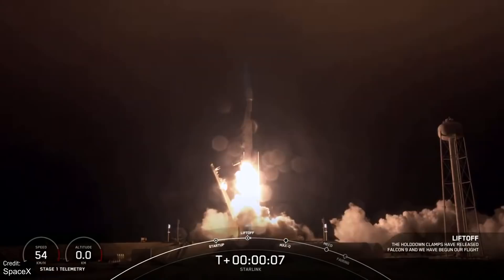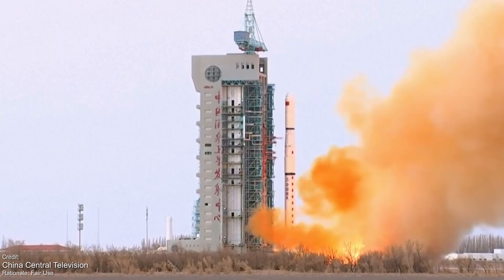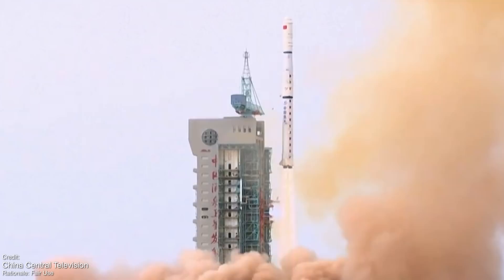On the 13th of March we'll see another Starlink launch — functionally identical to the previous one. On the 14th of March, we'll see another Chinese launch: a Long March 4C launching from the Jiuquan Satellite Launch Center, carrying a Gaofen-12 Earth Observation Satellite destined for low Earth orbit. That'll be the final launch of the week.